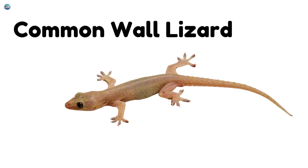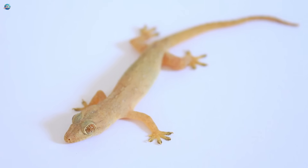Common wall lizard. This little lizard loves to climb walls and soak in the sunshine. You might even see one near your house.